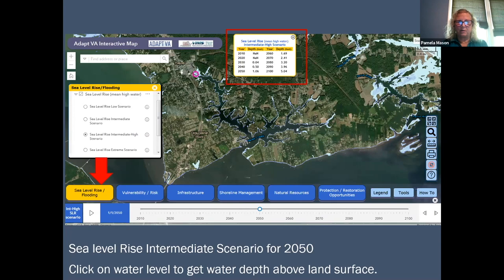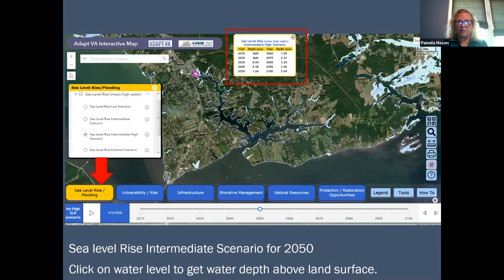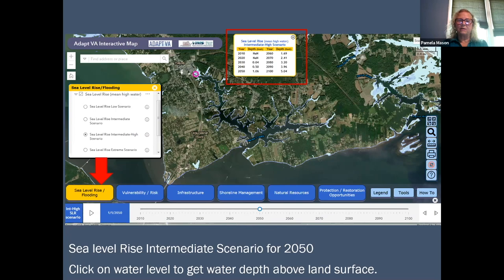You can see there are several different tabs — blue buttons at the bottom of the screen with different kinds of information. The first one I'm going to focus on today is the sea level rise and flooding tab. I'm showing this one so you can get an idea of where to find information about your property if you live in Virginia.